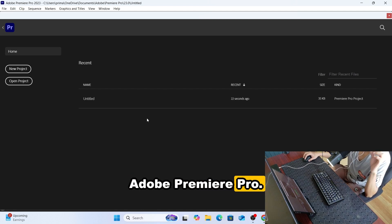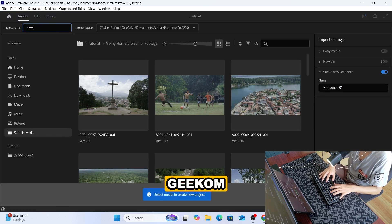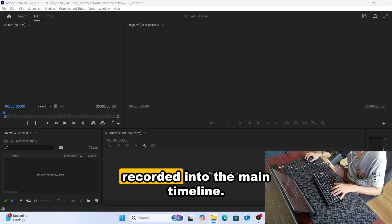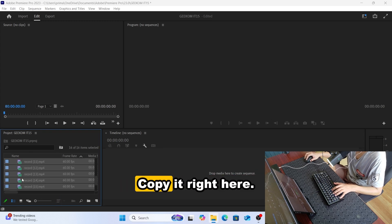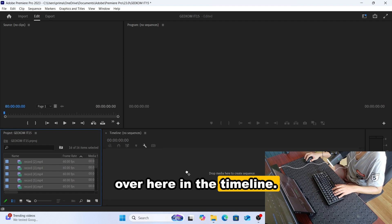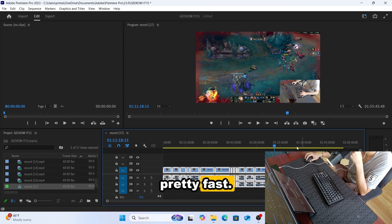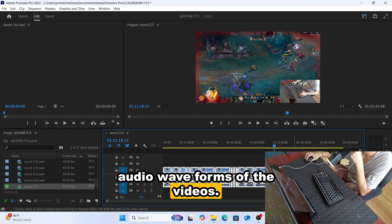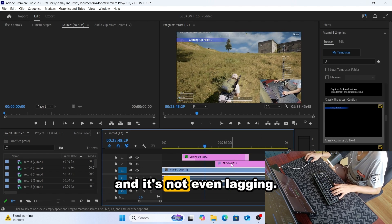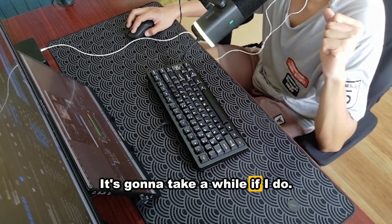Now we're in Adobe Premiere Pro. We're editing the recorded video footage from this mini PC review. I open a new project named Geekom, drag the recorded footage into the main timeline, and scrub through it — it's very smooth. The videos reload pretty fast and we can see the audio waveforms. We have some presets and it's not lagging at all. That's pretty much it for Adobe Premiere Pro on the Geekom IT-15.